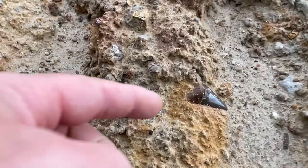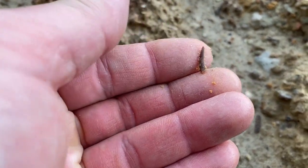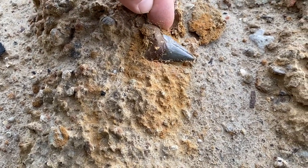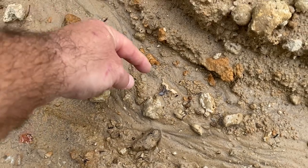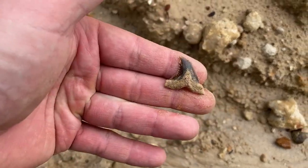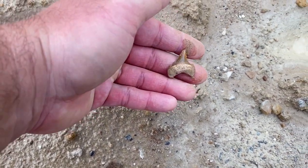Look at that Angus dyed in — that poor thing looks like it got run over. No, that's a fish tooth. This hemi is beautiful — look at that thing, wow. Check out this Otodus lean — let's see if it's good. Beautiful.